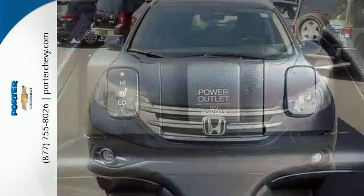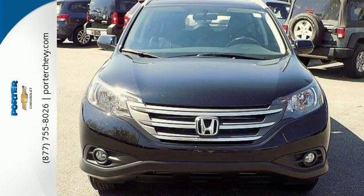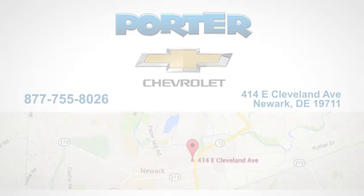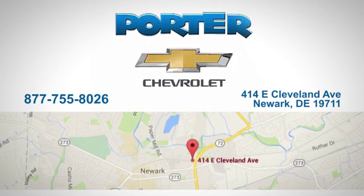It's easy to drive and family-friendly. Come in for a test drive today. Porter Chevrolet — give us a call or stop in today. We're located at 414 East Cleveland Avenue in Newark, Delaware.